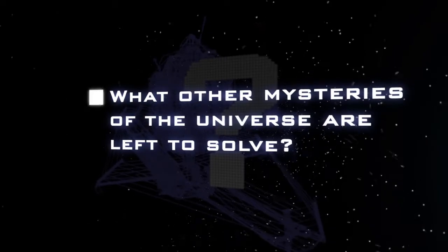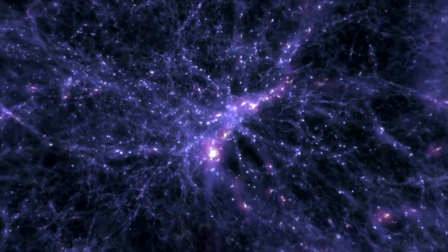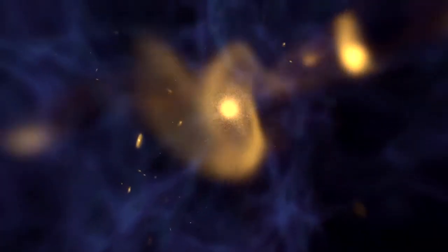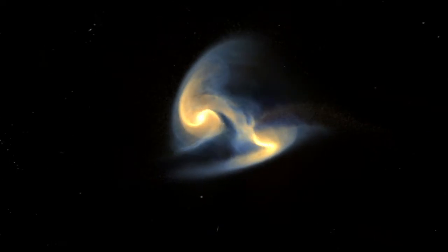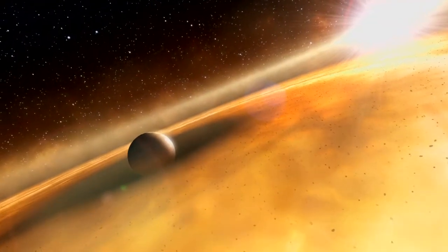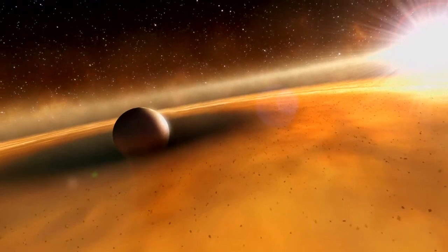What other mysteries of the universe are there still left to solve? We have lots of questions we still want to answer, and the James Webb Space Telescope is going to allow us to start answering some of them. We hope to see the very first stars and galaxies to light up in the early universe, see galaxies forming and evolving over time, and see down into dusty clouds where stars are being born. We also hope to examine the planetary atmospheres of exoplanets and detect chemical signatures in those planets. We hope that the James Webb Space Telescope will launch us into the next era of answering these big, important science questions.